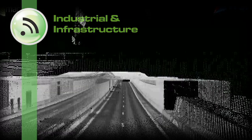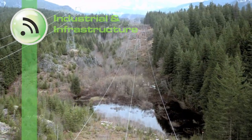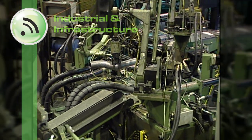For surveying and right-of-way mapping, PV Labs' technology is changing industry standards for utility, pipeline, telecommunications, highway and railway industries.